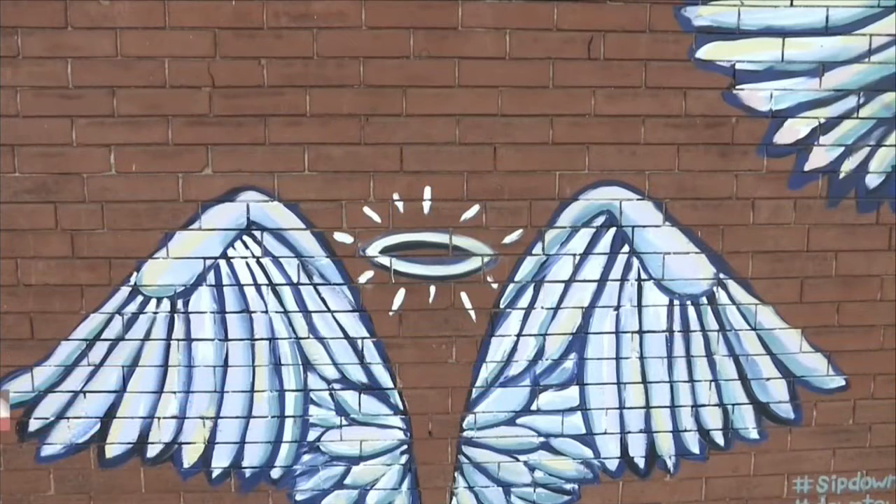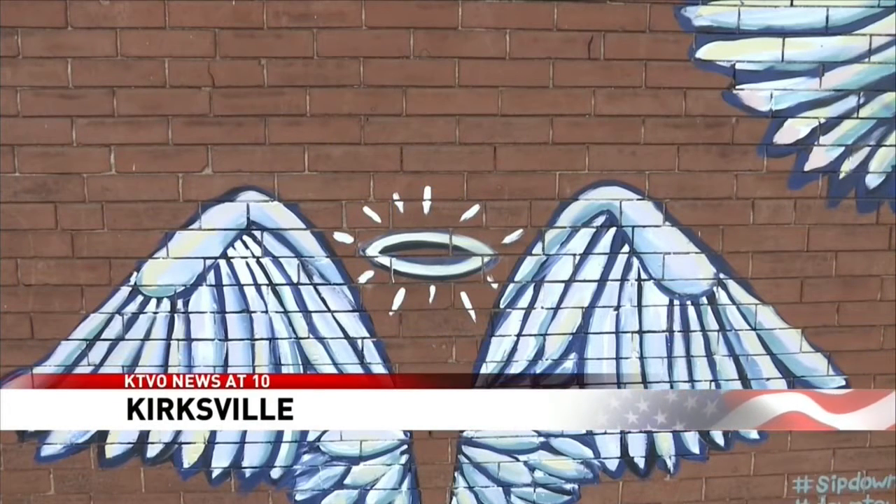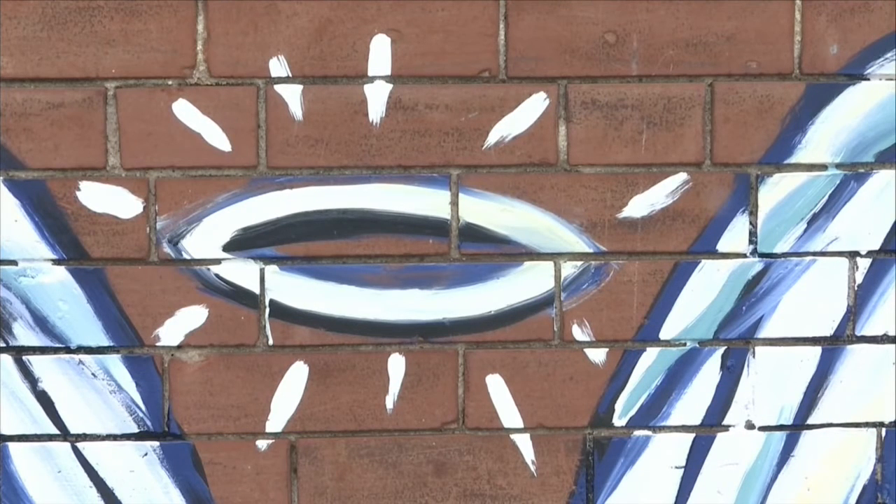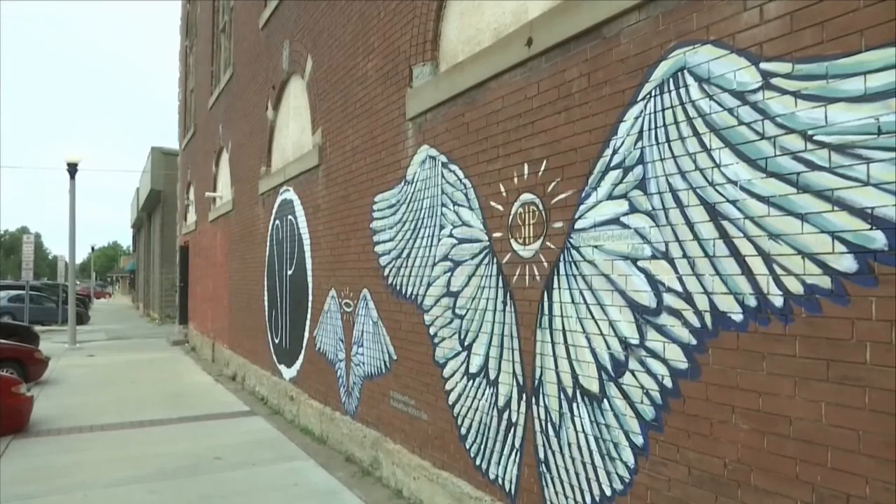Drivers heading to downtown Kirksville may see something quite different out the corner of their eye. As you drive south on Elson Street in Kirksville, a new mural of two sets of angel wings can be seen on your left, just a block north of the square. It's painted on the side of a soon-to-be business called Sip Downtown. The building formerly housed the Tom Hensley Law Firm.